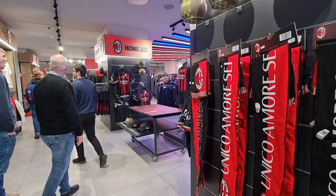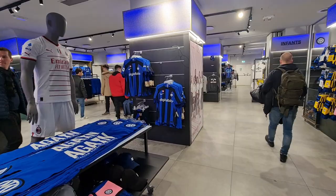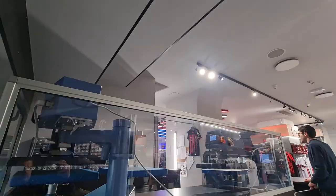Lastly, into the club shop — AC Milan shirts etc. on the left, Inter Milan on the right. And if you don't do the tour but would still like to see the stadium, you can see it from inside the club store.